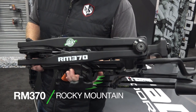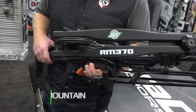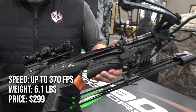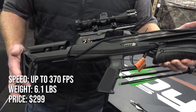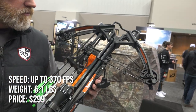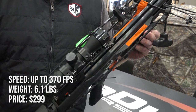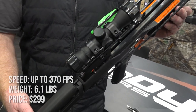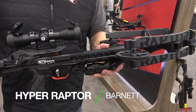The new RM 370 crossbow from Rocky Mountain is designed to be a compact, affordable crossbow for hunters looking to break into crossbow hunting without breaking the bank. It features an adjustable foregrip and an anti-dry-fire trigger, and shoots up to 370 feet per second. The RM 370 weighs in at 6.1 pounds and sells for just $299.